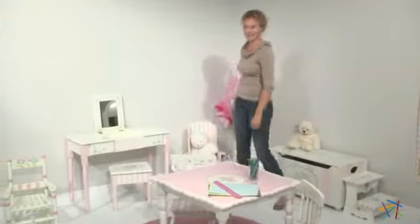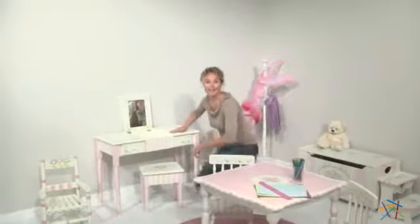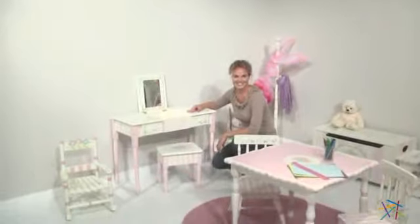Hi, I'm Aspen with Heyneedle and let's take a quick look at the Ballet Collection Vanity Set. For starters, this quaint yet elegant set is sturdy and constructed from solid wood so it will withstand all the wear and tear a child can offer.